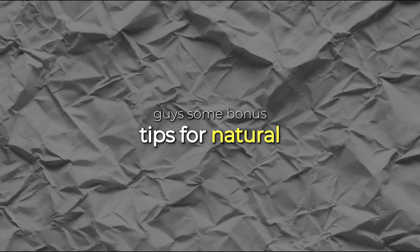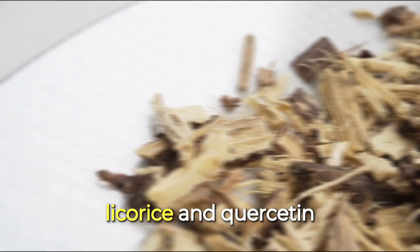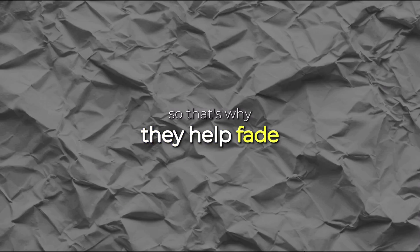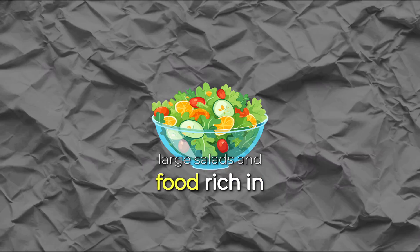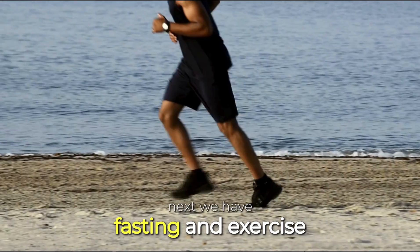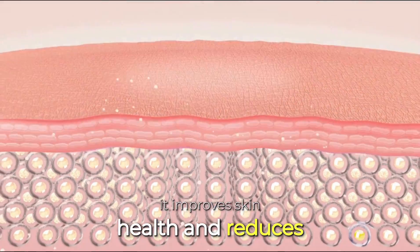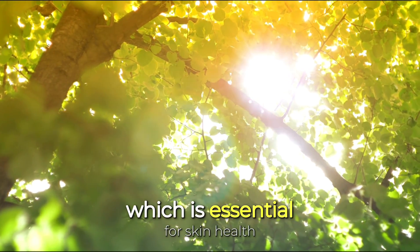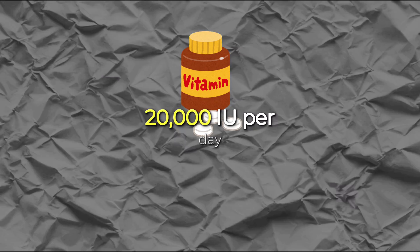Here are some bonus tips for natural ways to reduce dark spots. First, use topical antioxidants like aloe vera gel, green tea, licorice, and quercetin — these all inhibit tyrosinase, the enzyme that makes melanin. Second, increase internal antioxidants through diet by eating more raw vegetables, large salads, and foods rich in zinc and nutrients. Third, fasting and exercise both trigger the body to produce more internal antioxidants, improving skin health and reducing oxidative stress. Fourth, get regular but safe sun exposure, as sunlight helps the body produce vitamin D, which is essential for skin health. If you can't get much sunlight, take a vitamin D supplement — around 10,000 to 20,000 IU per day.